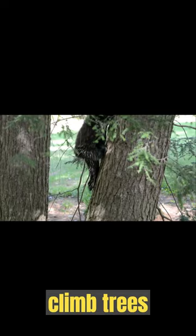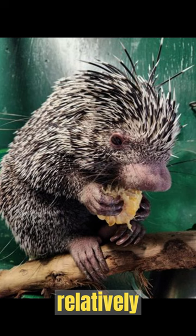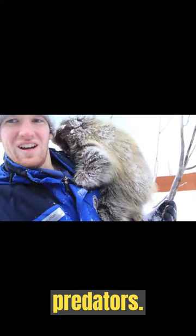Although their quills make them appear dangerous, porcupines are relatively docile creatures. They rely on their sharp quills as a passive defense mechanism against predators. The porcupine's ability to climb trees showcases the surprising agility and adaptability of this seemingly cumbersome creature.